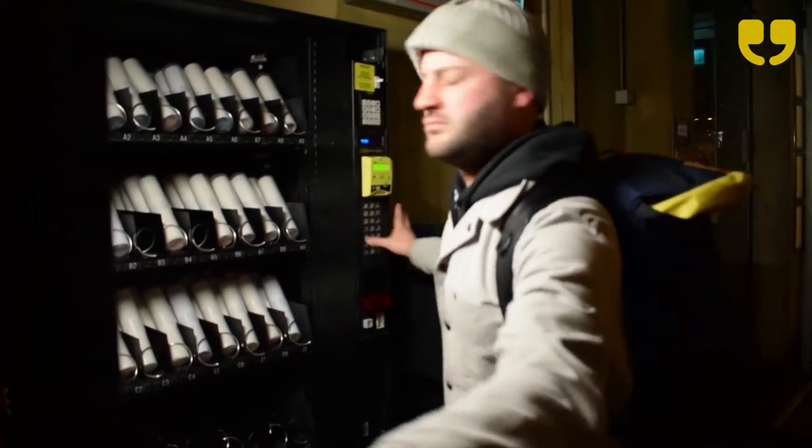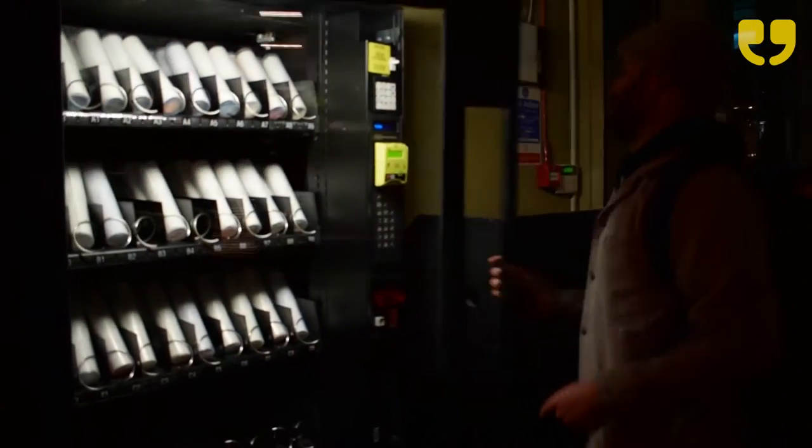Hey there, this is Andy for Winkball here at the Hoxton Square Bar & Kitchen for the new Vending Machine Art Gallery. The Vending Machine Art Gallery seeks to democratize art by making it available to anyone through a vending machine. So let's go talk to the creators and the people here to find out what they think.